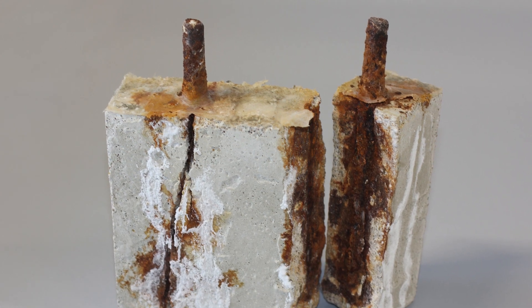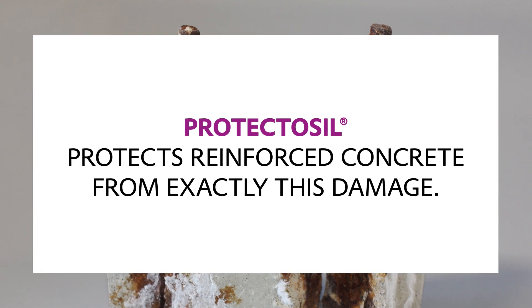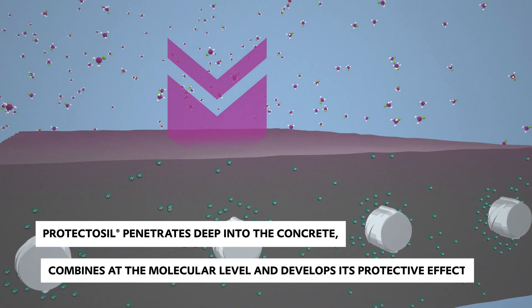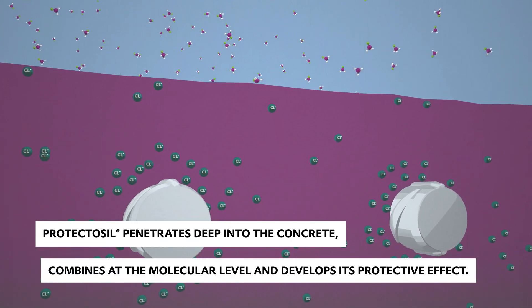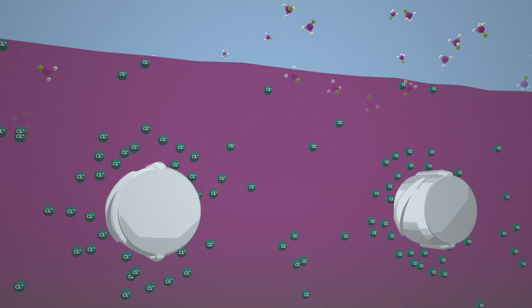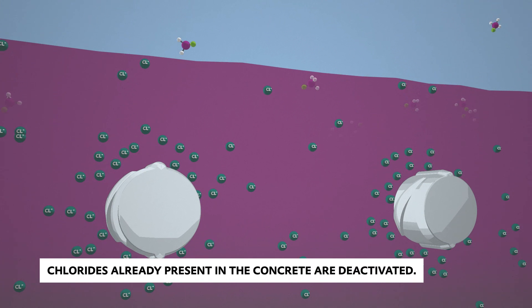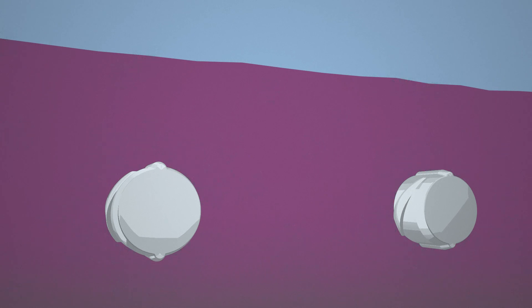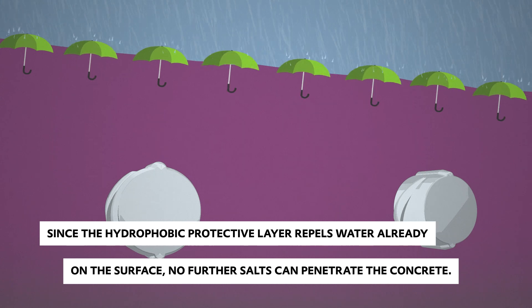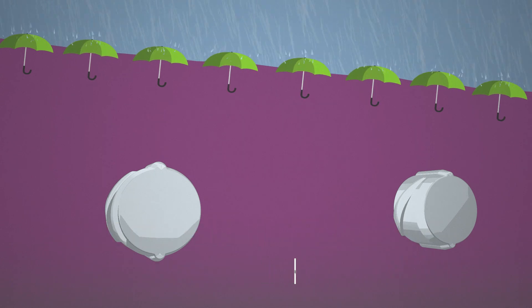Protectasil protects reinforced concrete from exactly this damage. Protectasil penetrates deep into the concrete, combines at the molecular level, and develops its protective effect. Chlorides already present in the concrete are deactivated. Since the hydrophobic protective layer repels water already on the surface, no further salts can penetrate the concrete.